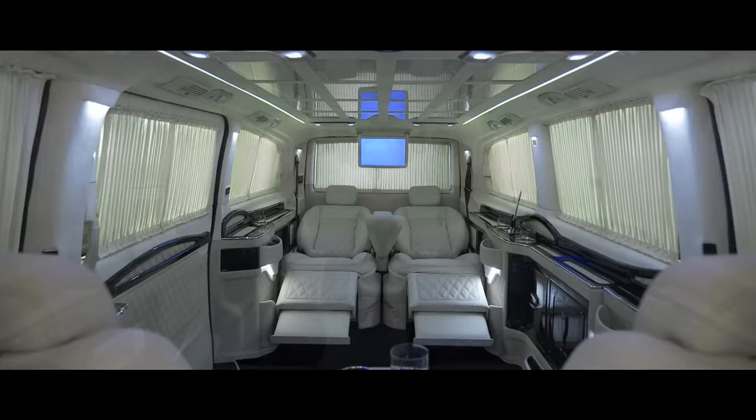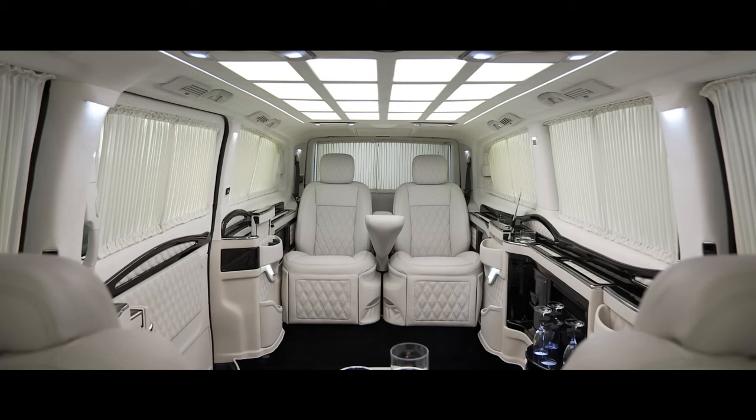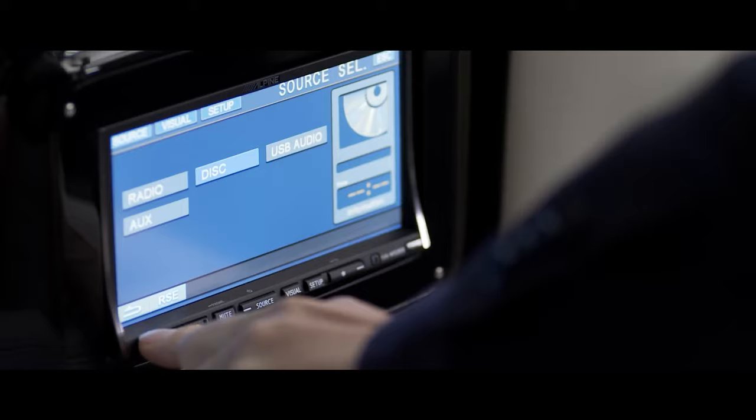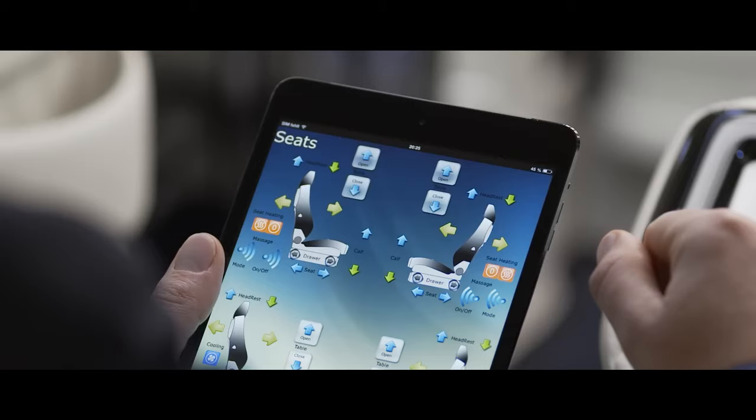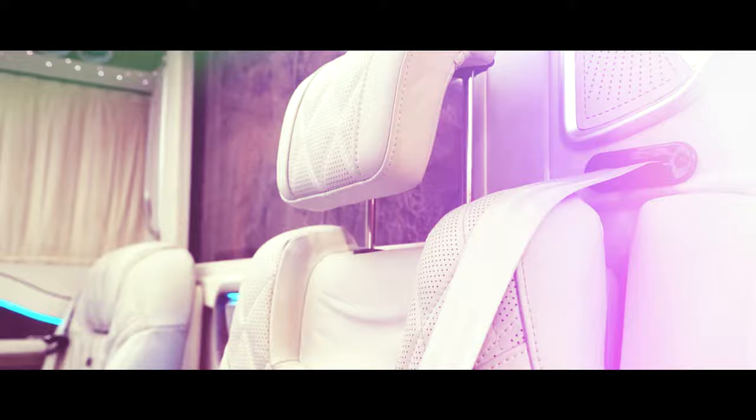The Klassen V-Class Limousine isn't just for passengers — it's a mobile workspace too. Unfolding hidden tables transform the cabin into a productive office, complete with Wi-Fi connectivity and charging ports for all your devices. Whether you're conducting business meetings, catching up on emails, or simply enjoying a luxurious escape, this limousine adapts to your every need.